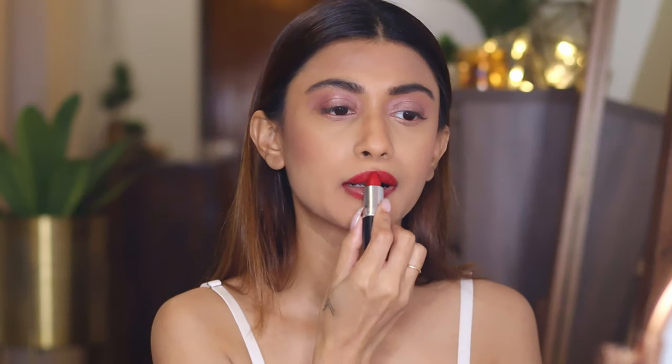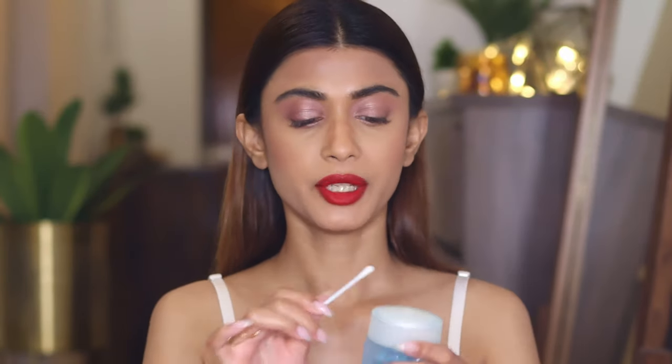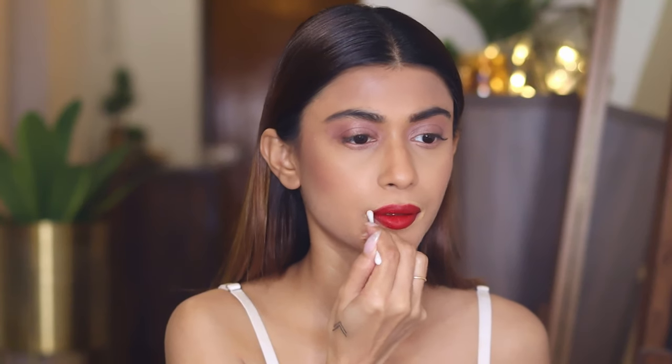Once you've lined your lips, go ahead with the lipstick. You can use a brush or apply it directly. I'm going to use the classic MAC Ruby Woo — I always find this to be the perfect red shade. If the lipstick goes out of the line, use a Q-tip with some makeup remover and rub it away, or use a concealer — take the wand out, apply some on a Q-tip, and blend it around the mouth.